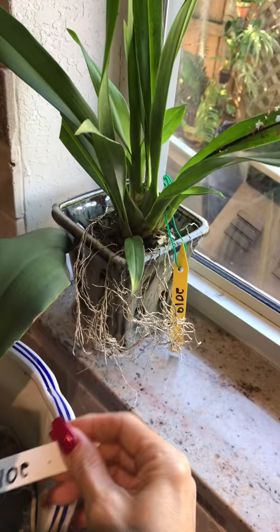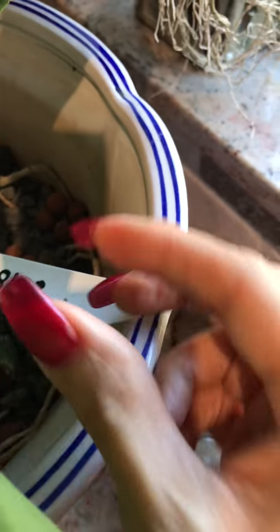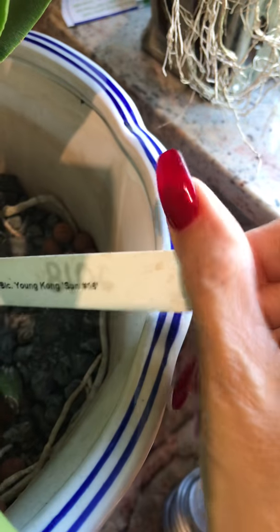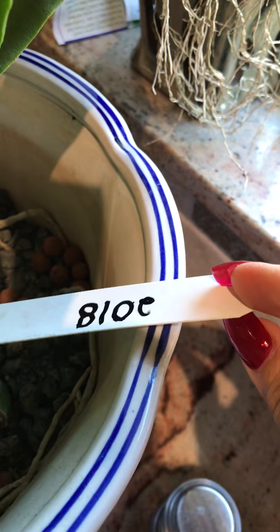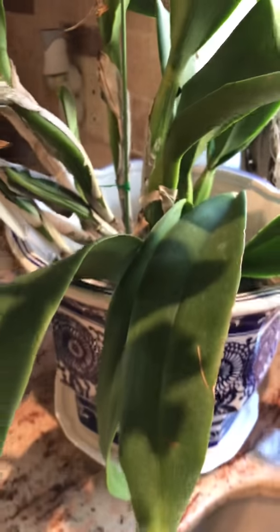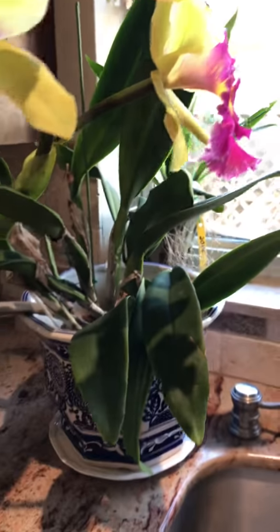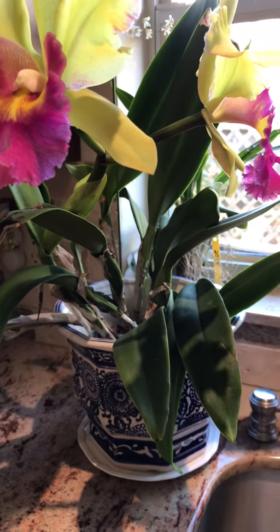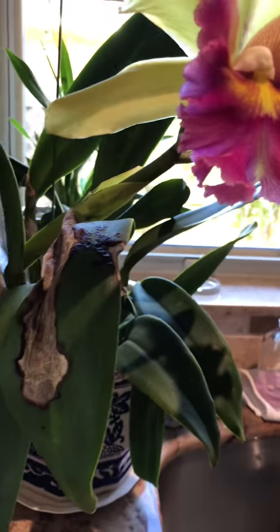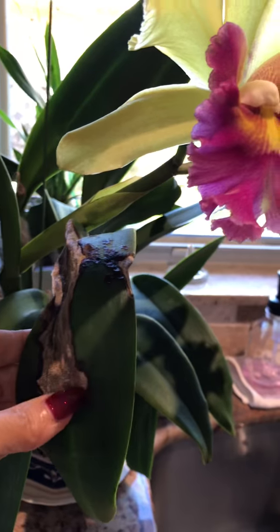There we go, you can see — I bought it last year. I have been lately using this method of putting the year that I buy the orchid so that way it helps me keep track of how long I have had it, because I have many orchids for so many years and I don't even remember — I don't have the tags, don't have the names, nothing. So this one got infested with black rot.